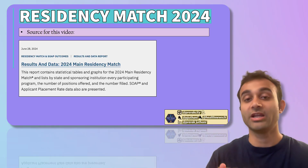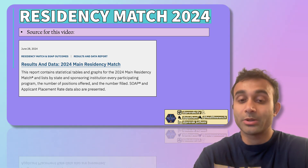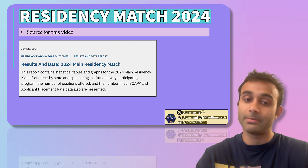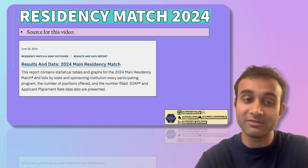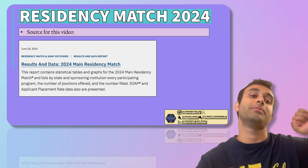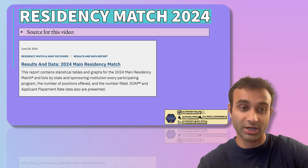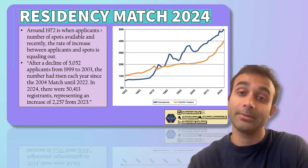The source for today's video is actually different from many of my other videos. I'm using the 2024 main residency match data — data that came out in June, not the data that came out in August of 2024. This data, because it's much earlier, talks directly about what happened after the match and the number of people that were matching and not matching.